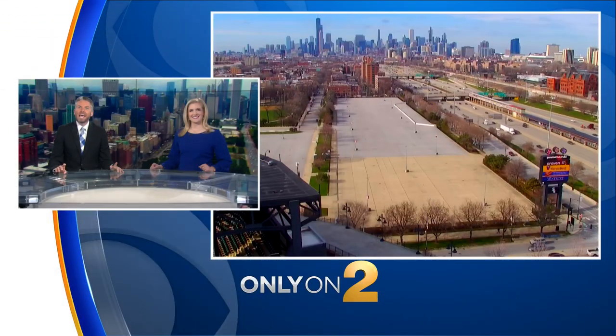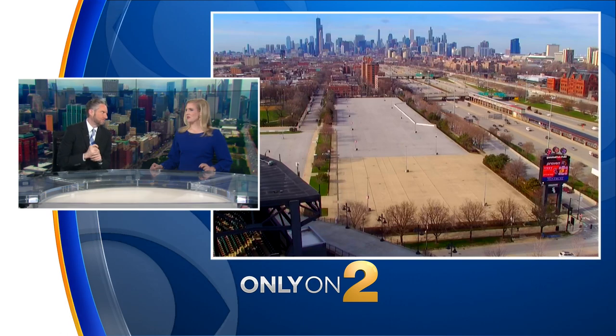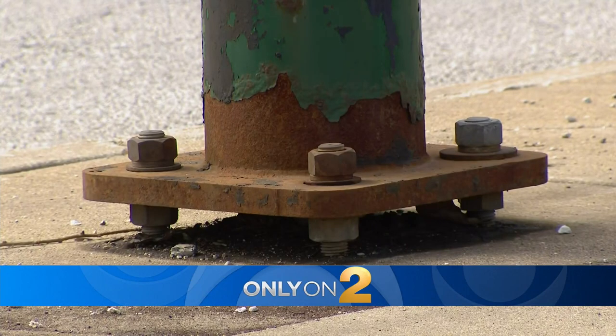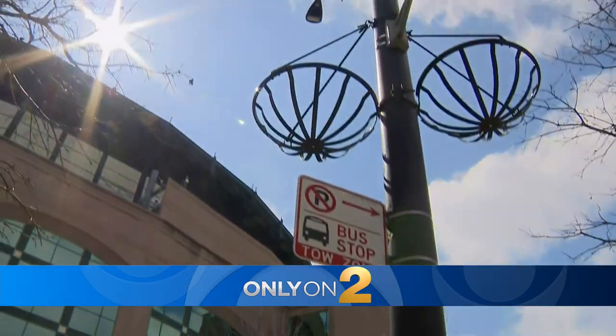Guaranteed Rate Field, and the park will be filled tomorrow for the White Sox home opener. It absolutely will, but only on CBS2 we have been examining potentially dangerous light poles outside the ballpark. We found changes to those rusted out poles after we went to the city. CBS2's Stephen Graves is live there at the ballpark, and Stephen, your reporting is making a difference.